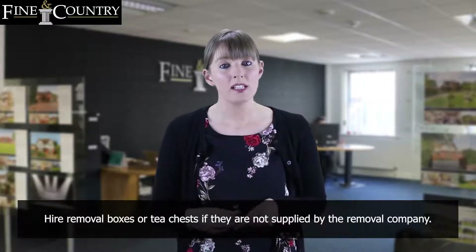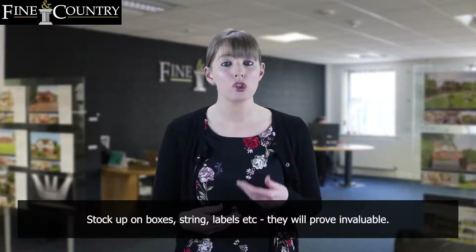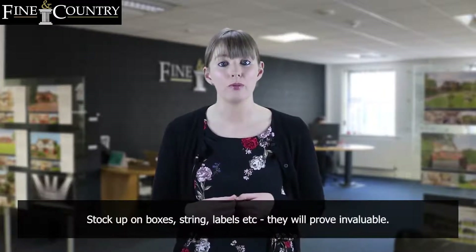Hire removal boxes or tea chests if they are not supplied by the removal company. Stock up on boxes, string, labels etc. They will prove invaluable.